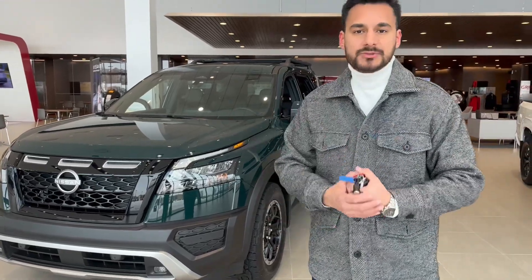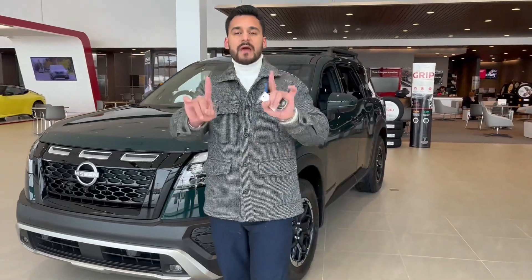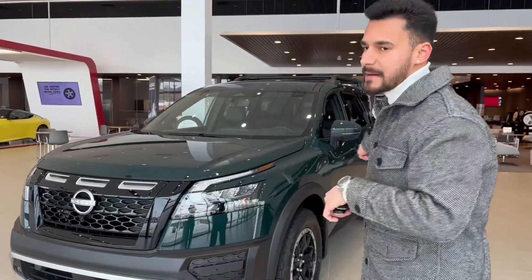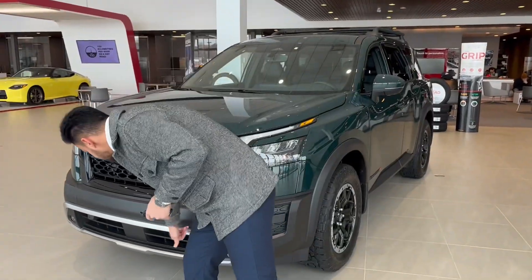You've got the LED headlights right here from the factory. You do have a 360-degree camera all around the vehicle — one camera here in the front, two cameras underneath both side mirrors, and one camera in the back, so you have a 360-degree view of what is happening around your vehicle.